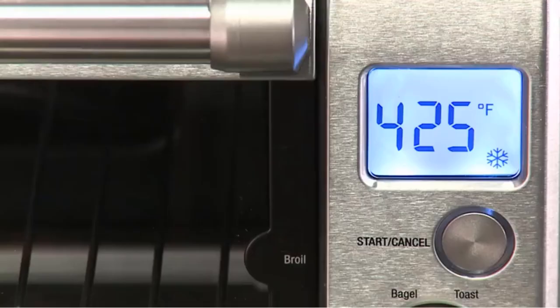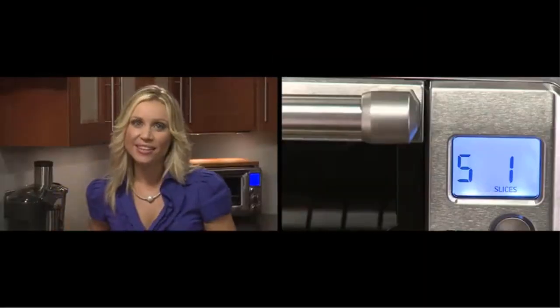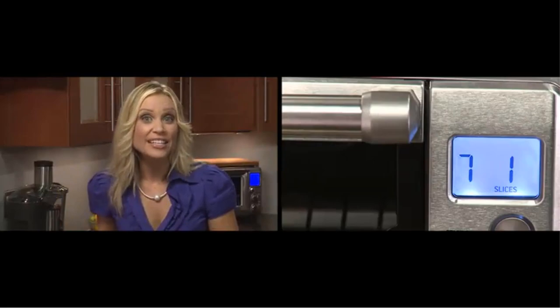With its compact size, our testers did notice uneven toasting during the bread and cookie test. That said, if you're a first-time buyer or a home cook looking for the perfect toaster oven for a tight-fitting space, the Breville Compact Smart Oven is our pick.